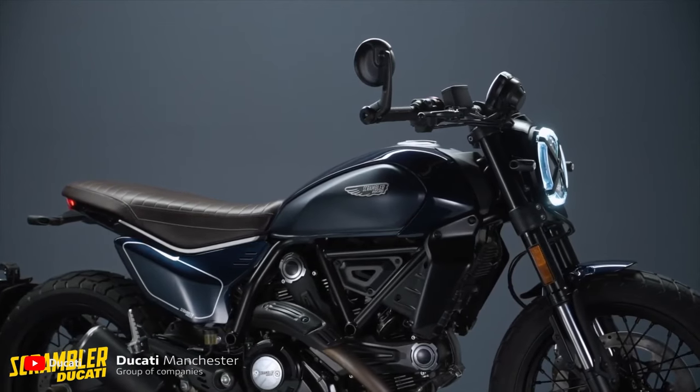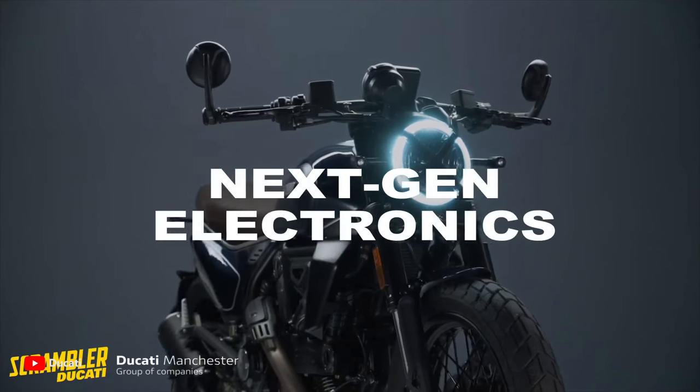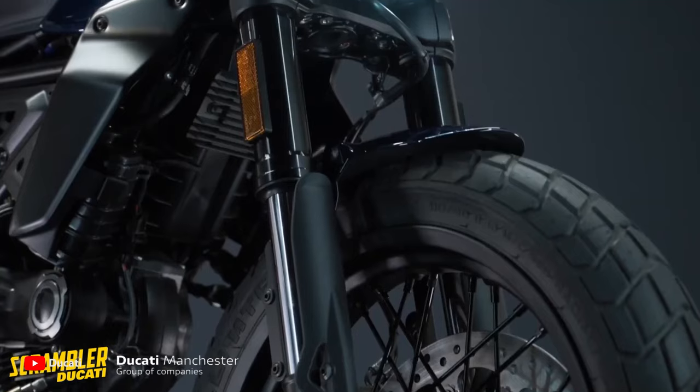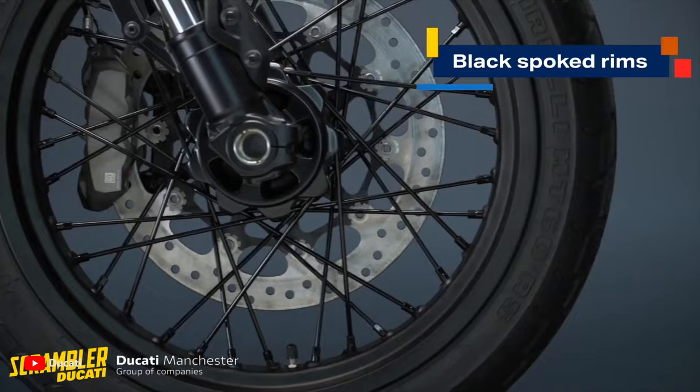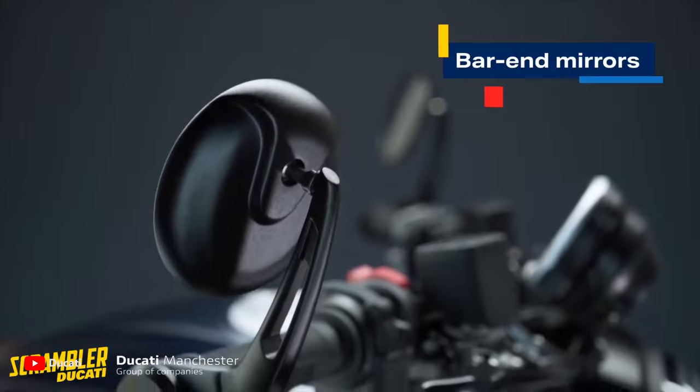The full black spoked wheels give the Night Shift its decidedly street glamour character. Equipped with Ducati's renowned air-cooled 803cc L-twin engine, the Scrambler Night Shift delivers an optimal balance of power and agility, ensuring an exhilarating and dynamic ride.